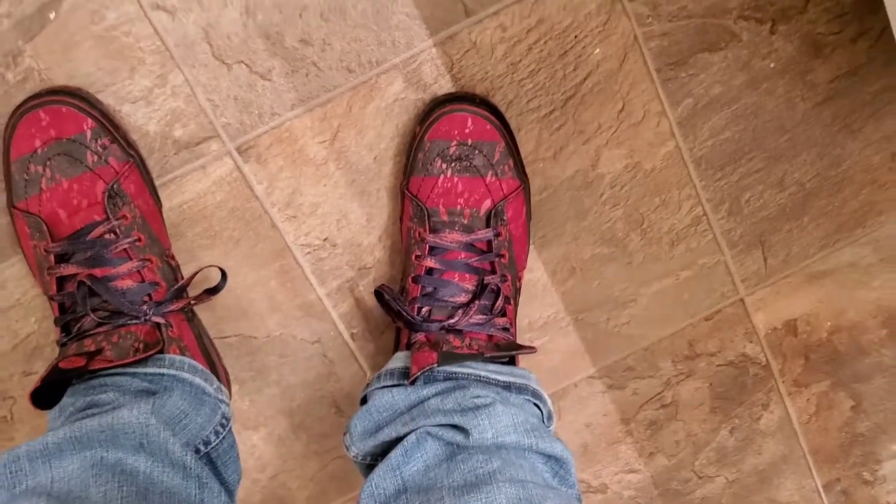I don't do mirror videos very often but I wanted everyone to see my sweet new Goosebumps shirt. It's got a Horror from Horrorland on it. With that being said, gonna show off the Freddy's I got too.